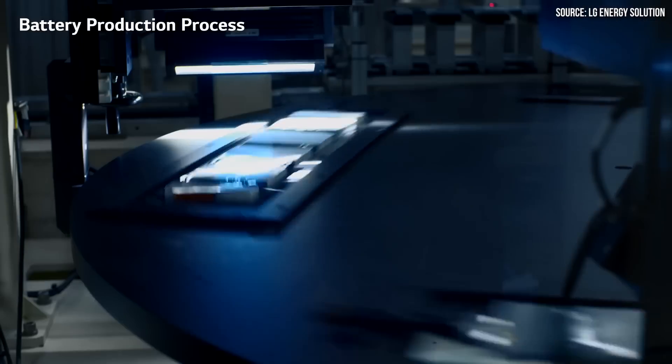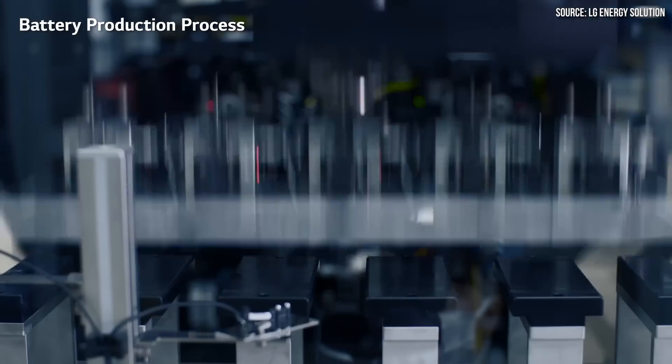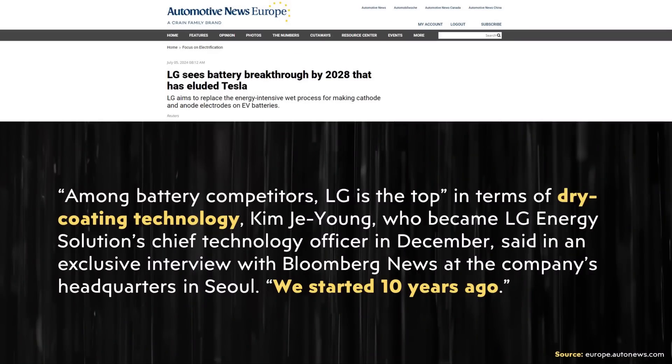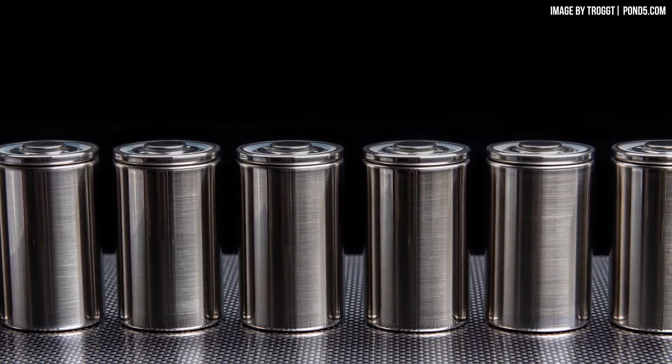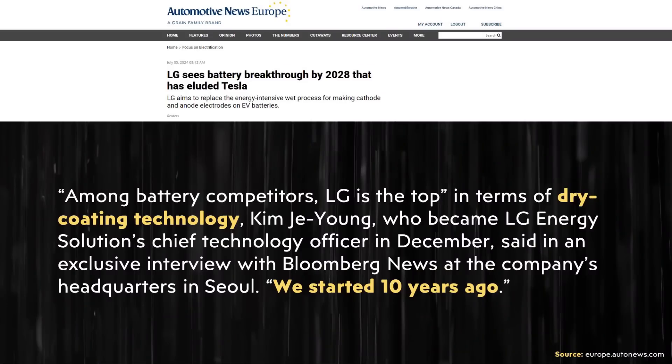I also found it interesting that LG had been working on this technology for some time. While LG's current battery production utilizes a standard wet manufacturing process for their electrodes, according to an Automotive News Europe article, LG has been working on a dry manufacturing process for 10 years. They should be starting pilot production of these cells quite soon; however, commercialization is still a few years off, so Tesla is ahead of them in this regard.